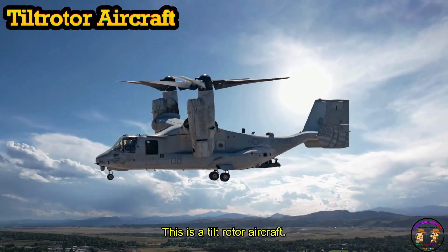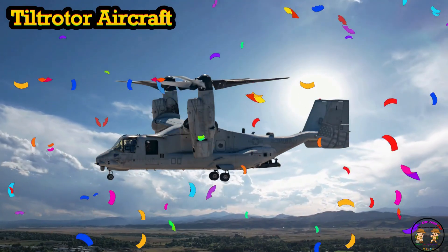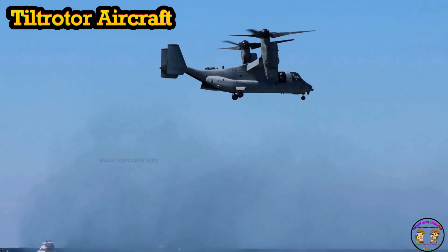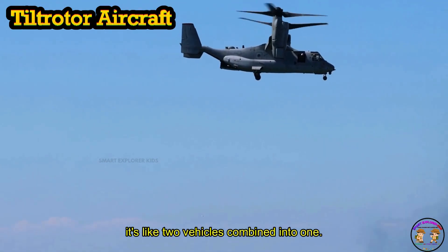This is a Tilt Rotor Aircraft. Tilt Rotor can take off like a helicopter and fly like an airplane. It's like two vehicles combined into one.